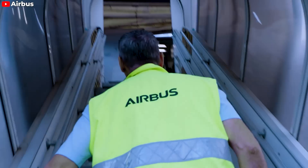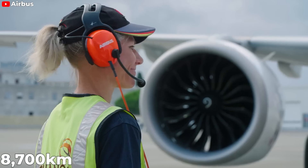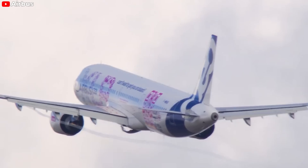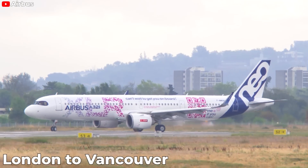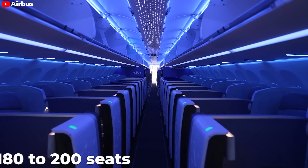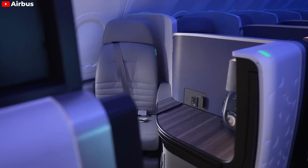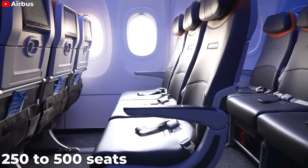The reason this plane attracts so many buyers is its super long flight range of up to 8,700 kilometers. Airlines can use it to fly routes thousands of kilometers apart, such as New York to Rome, Chile to Miami, London to Vancouver, Delhi to London, Sydney to Kuala Lumpur, Tokyo to Anchorage, and even Houston to Reykjavik. With 180 to 200 seats, airlines find it easier to fill these planes than wide-body aircraft with 250 to 500 seats.